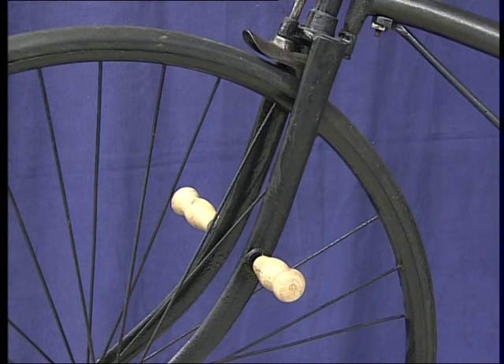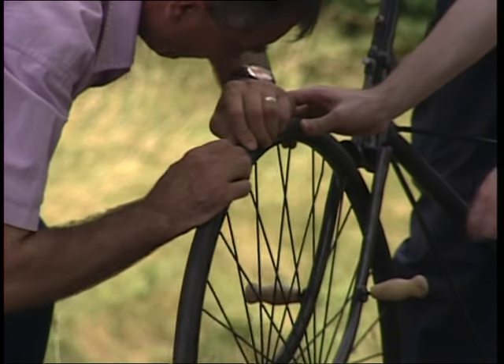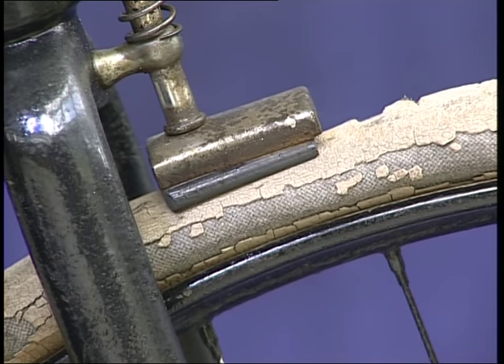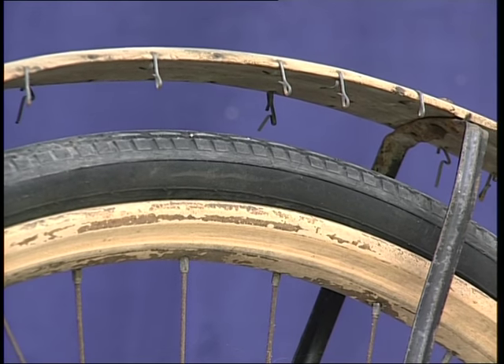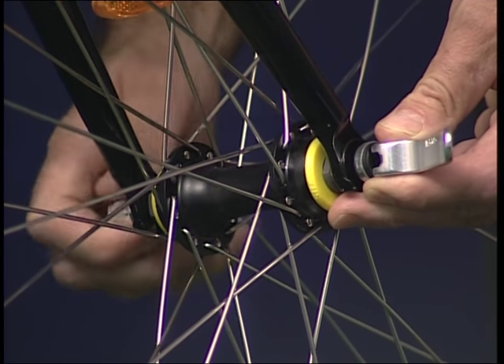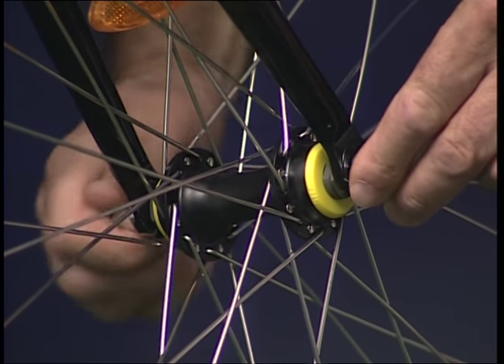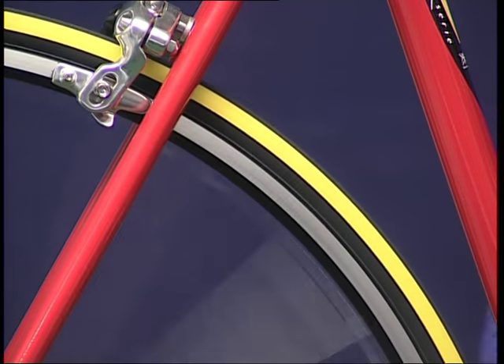Les roues subissent également de nombreuses modifications. Après avoir été entourées d'un bandage plein, elles sont équipées de pneus dès 1890. Puis pendant quelques années, on fabrique des jantes et des garde-boue en bois pour alléger le système. Aujourd'hui, les roues se montent et se démontent très facilement grâce à l'utilisation des attaches rapides, et il existe autant de formes de pneus que de types de vélos et d'utilisation.